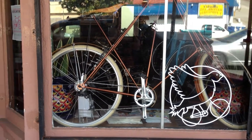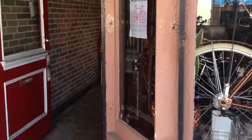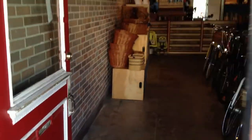Hello everyone, this is Joseph with the Flying Pigeon Bike Shop. I'll take you through the shop and show you what we've got in stock right now, or a few of the things we have in stock.